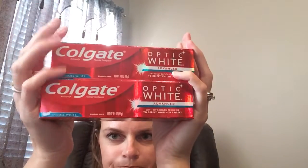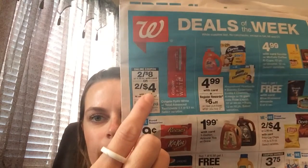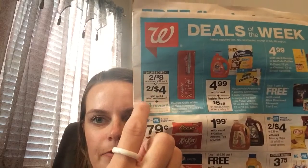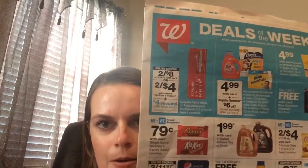Then I picked up two of the Colgate Optic White Advance. They are two for eight dollars as you can see right here in the ad. There's a four dollar off two digital coupon that did come off, and then you get 4,000 points back making them free. They were actually a slight money maker for me because I had the 30% off.